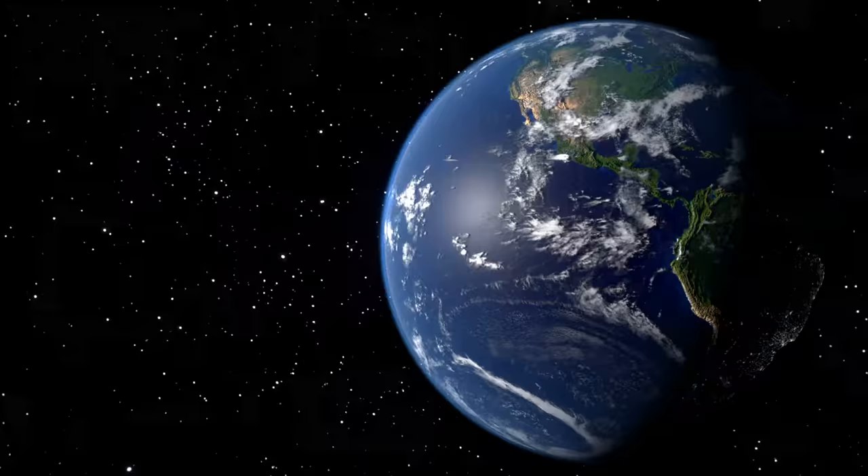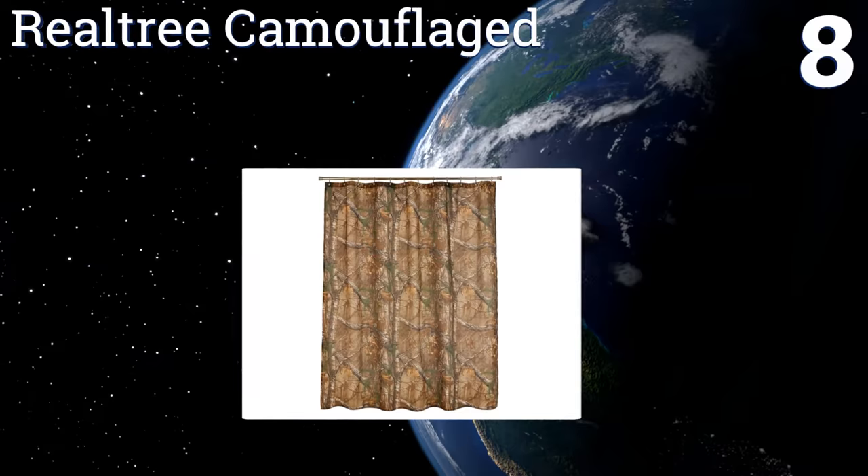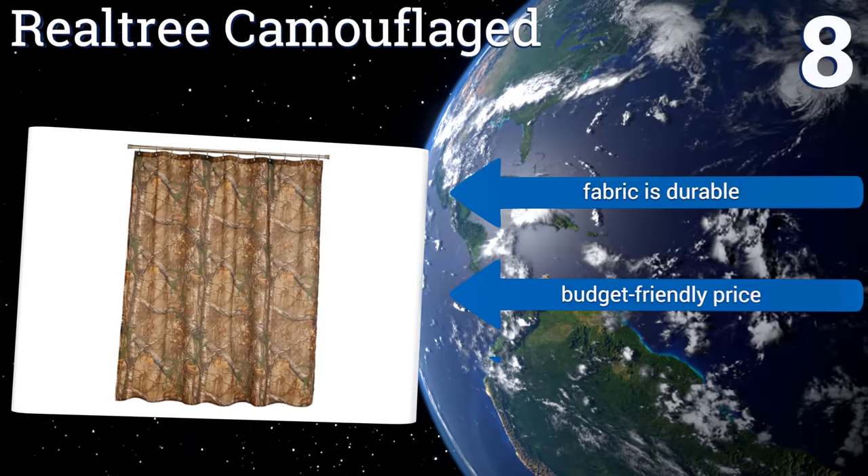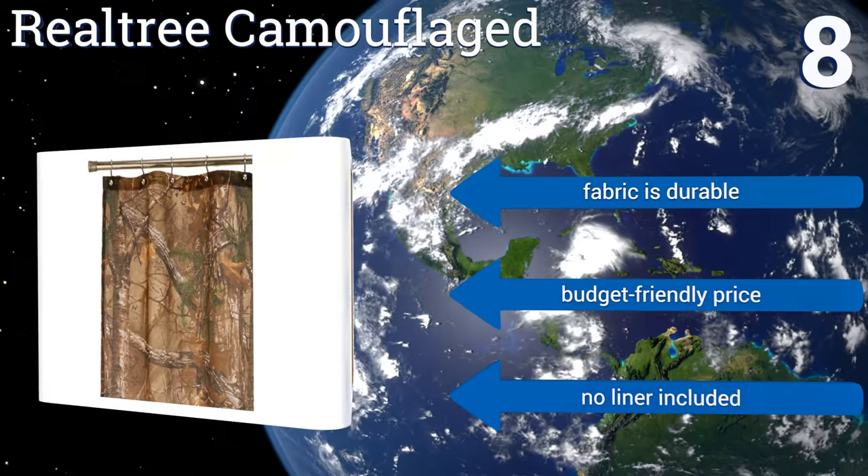Coming in at number eight, perfect for outdoor enthusiasts, the handsome Real Tree Camouflage will transport you to the forest every time you rinse off. With its understated yet rugged pattern, this pick will definitely bring some masculine appeal to your bathtub. It's made from a durable fabric and comes in at a budget-friendly price, however no liner is included.